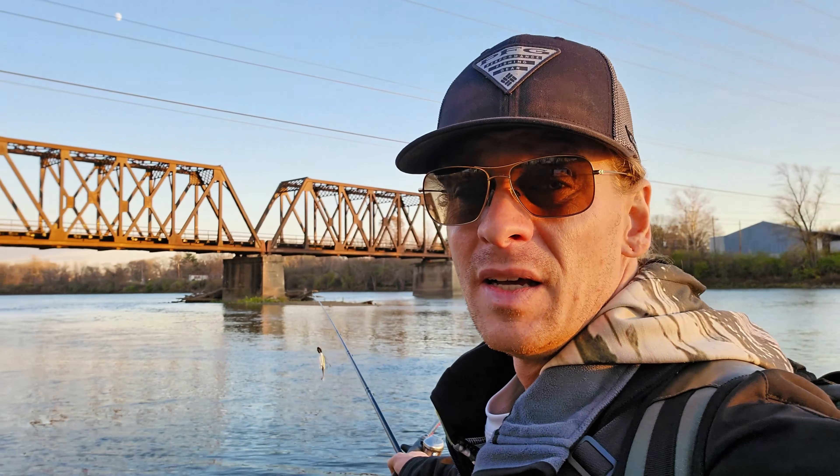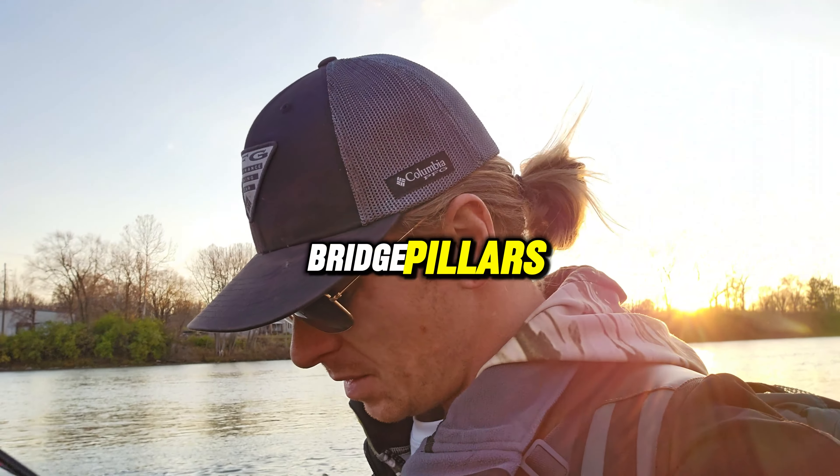If you're sensing that those bass are in deeper waters, a good place to try out is of course bridge pillars. Bridge pillars are good for having channeling currents and they get a lot deeper.